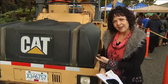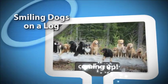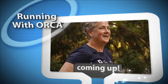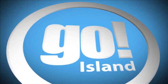But what does a steamroller have to do with art? Well, they are making a woodblock print with a steamroller. We're going to show you that later on this edition of Go Island.